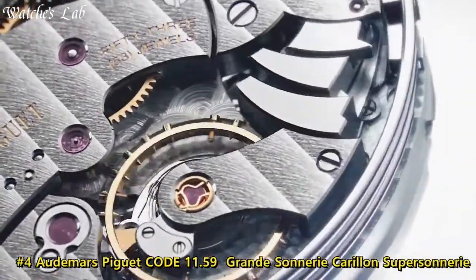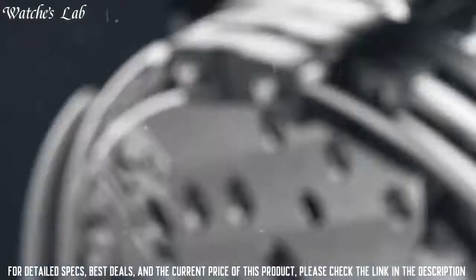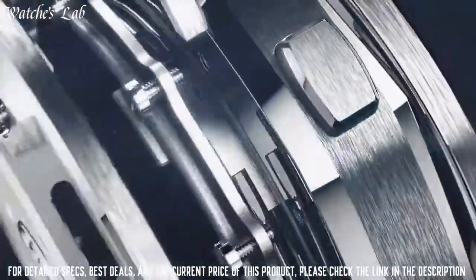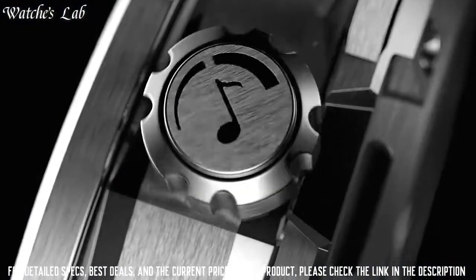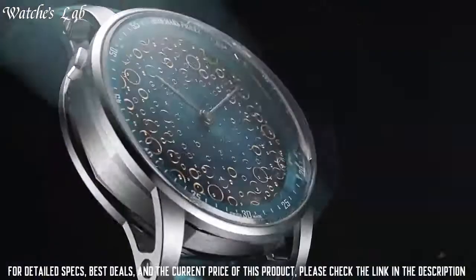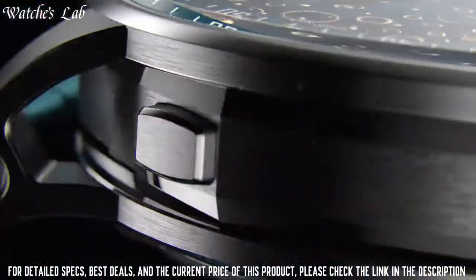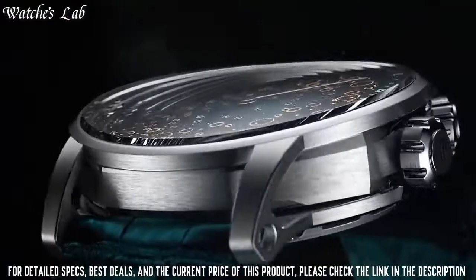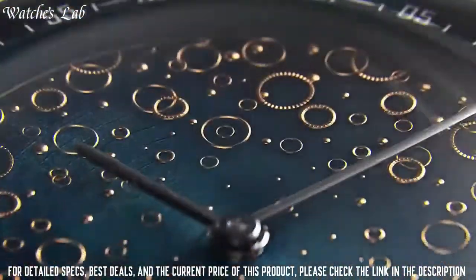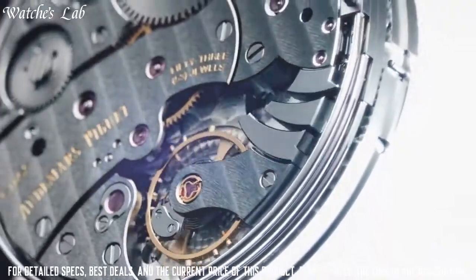Number 4. Audemars Piguet Code 11.59 Grande Sonnerie. Water resistance 20m, unique custom dial creations by Anita Porchet, hand-stitched large square scale blue alligator strap with 18k white gold AP folding clasp. The manufacturer has created a contemporary double-curved sapphire crystal whose dense, arched profile plays with depth, perspective, and light for a unique optic experience. While its internal surface is shaped like a dome, it is vertically curved from 6 to 12 o'clock.